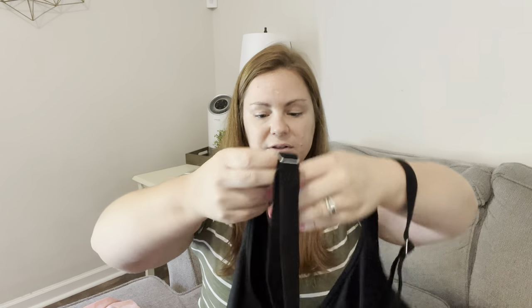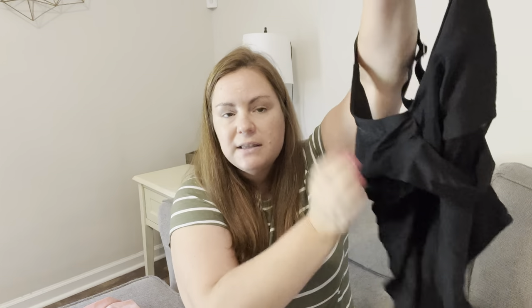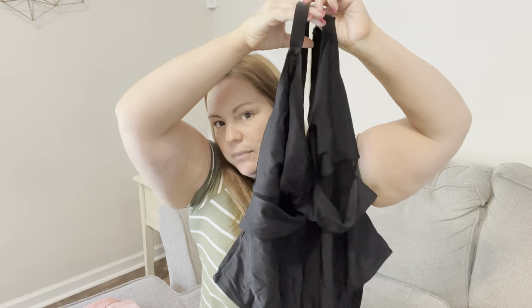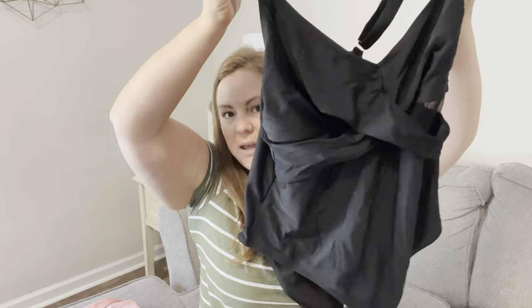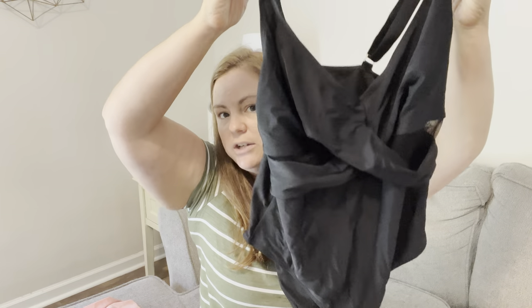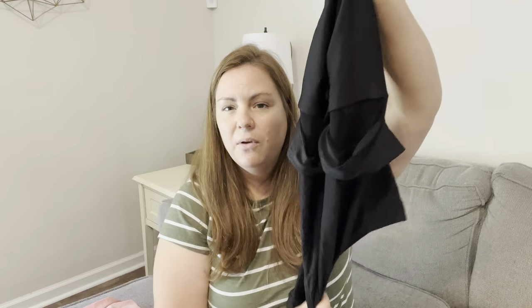The next one you guys saw last year. I bought this black one-piece bathing suit with a cutout from Shein and I loved it — I wore it all summer long. It has a little crisscross in the front and a mesh cutout detail. I actually pulled a picture of me in this suit from last year's video to compare. I liked this one a lot last year so I'm assuming it'll still flatter me now.